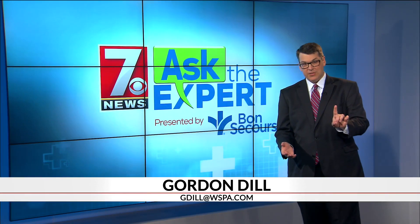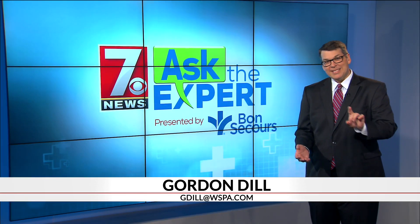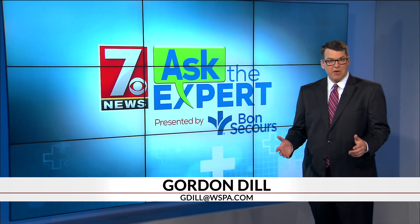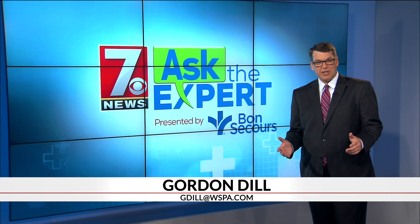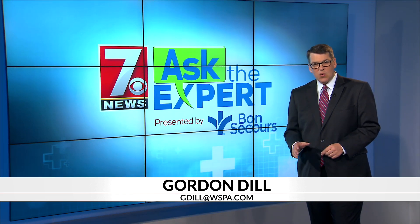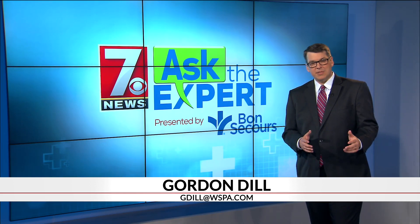One in three patients who dies in a hospital has sepsis — that's coming from the Centers for Disease Control and Prevention. As part of our Ask the Expert series in partnership with Bon Secours St. Francis Health, 7 News' Jennifer Martin talks to a sepsis coordinator about how to recognize the symptoms.